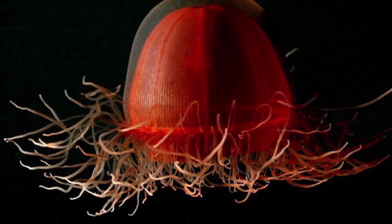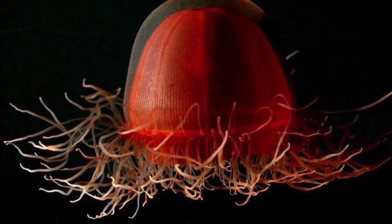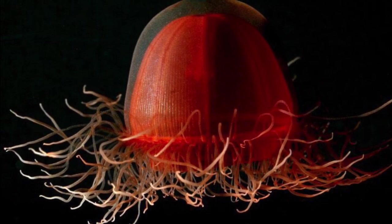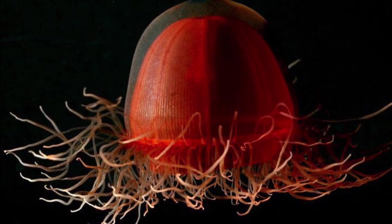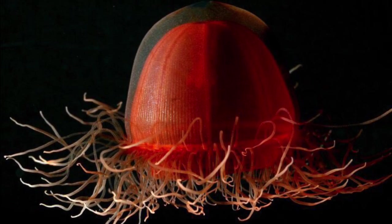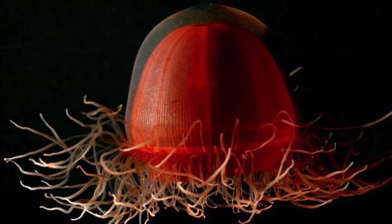Up next we have our friend the Benthycodon — I hope I'm not butchering this name. The Benthycodon is an unusual type of jellyfish that prefers an environment far out at sea, at depths of more than 2,500 feet, or 762 metres, often right on the sea floor.